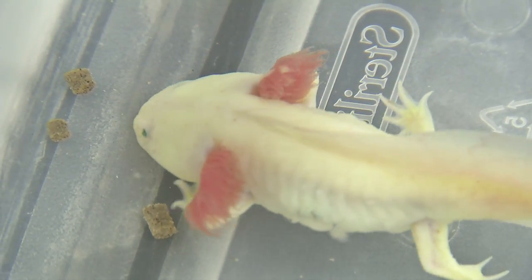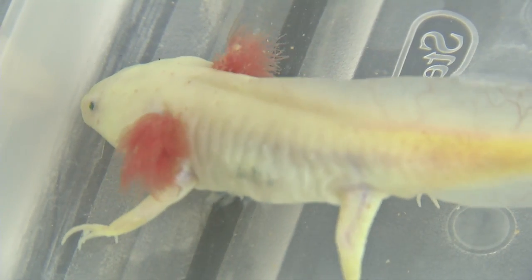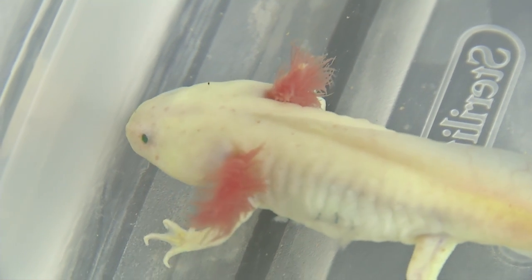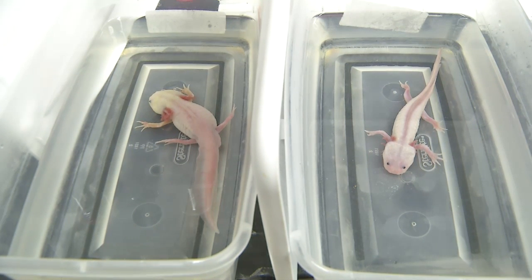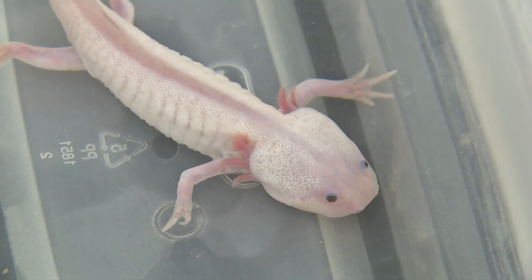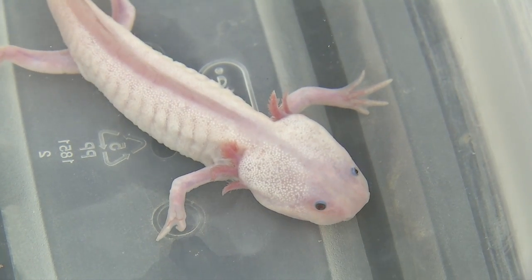An axolotl is a salamander, also called the Mexican salamander or Mexican walking fish. One of the unique abilities of all salamanders is that they can grow back lots of their body parts — things like arms, legs, tails, brains, and spinal cord. It also heals scar-free.